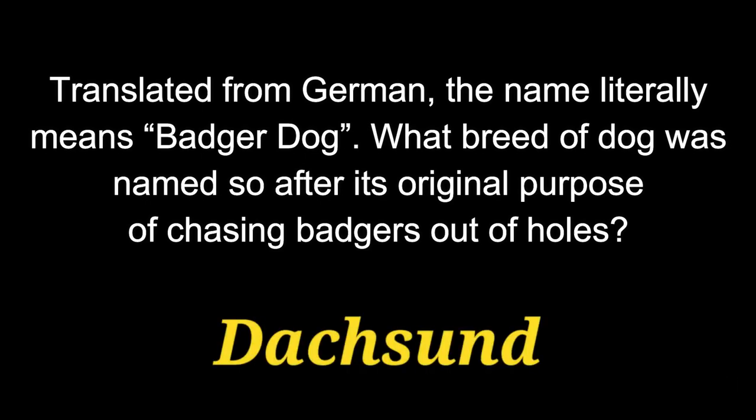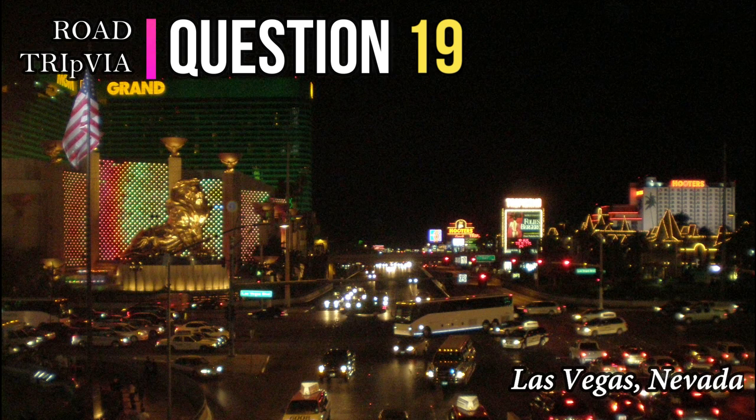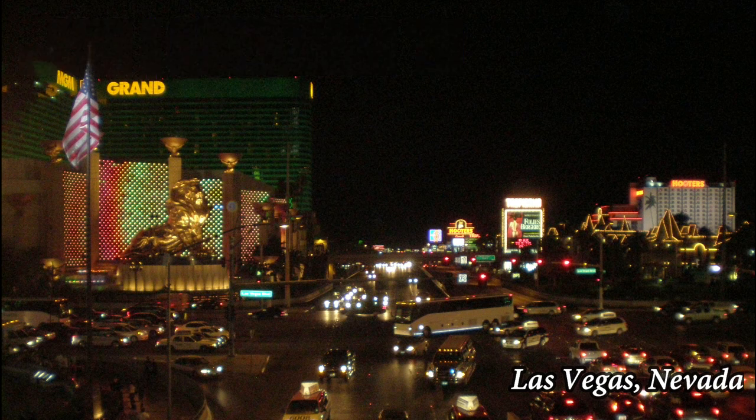The answer is the Dachshund. Question 19. Portrayed by Tiger in the first film and Freddy in the other two, Einstein is Doc Brown's pet and the first character in the Back to the Future movies to travel in time. What breed of dog is he?